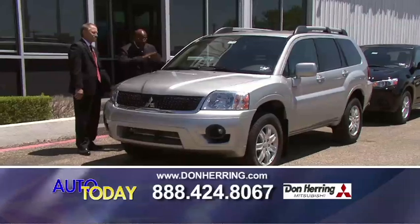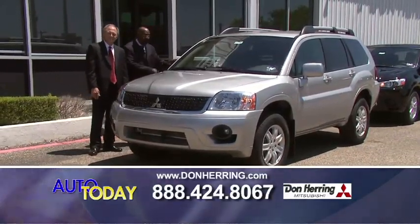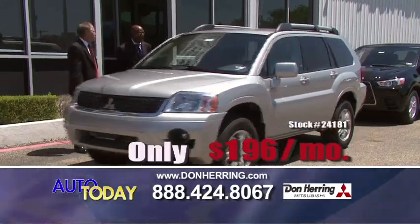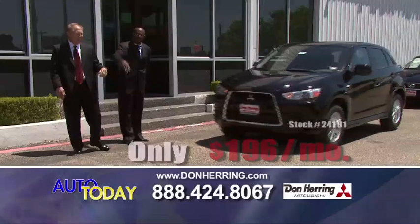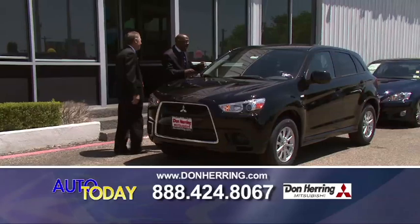We're talking about saving up to $6,000 on it — all power, roof rack, alloy wheels. This is a nice unit. That's 196 a month. That's so low I didn't even want to say it. It's Barack Obama and me, Uncle Sam — we're going to bail you out, baby. Yes we can.